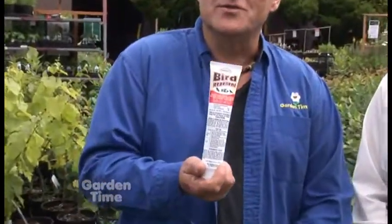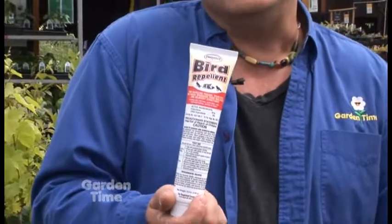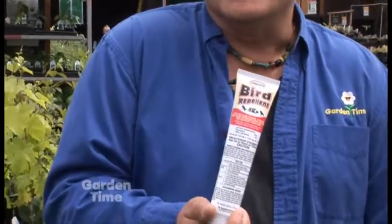Another option is this stuff by Tanglefoot called Bird Repellent. What this does is you put it on a surface where birds tend to land a lot, and then it gets on their feet and they don't like that. Their feet get dirty and they can't clean them up, so that's a good option.